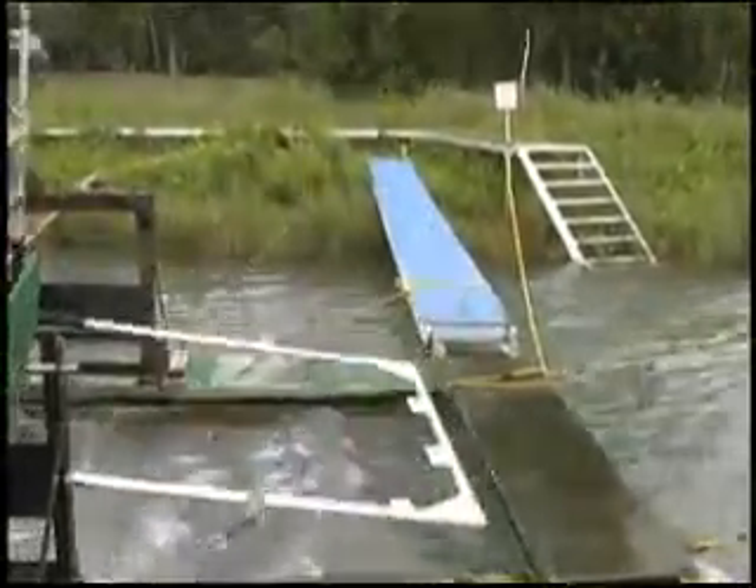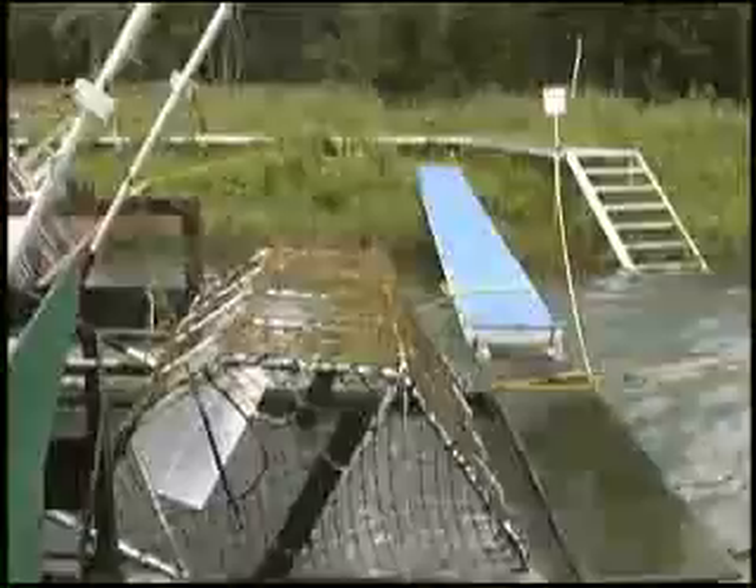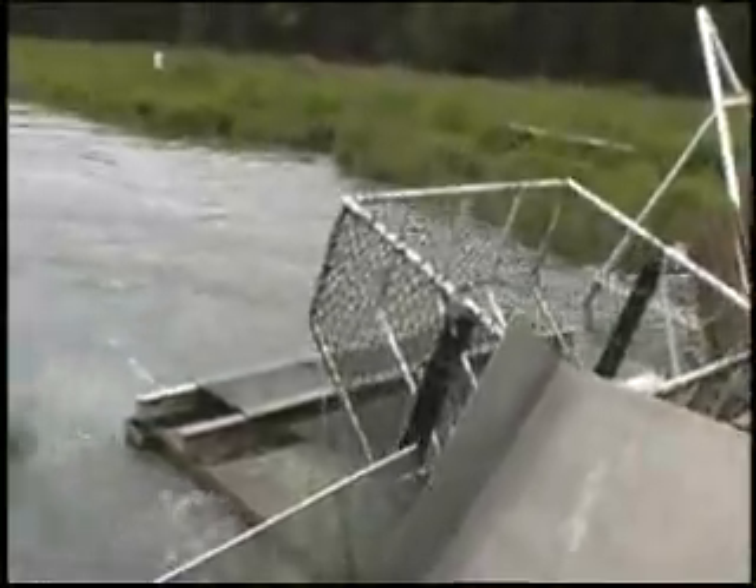A fish wheel has been part of native culture in Alaska for hundreds of years. The design is still pretty much the same. We've just improved on materials, with it being aluminum instead of wooden woven baskets and that sort of thing, but it's still fairly much the same.